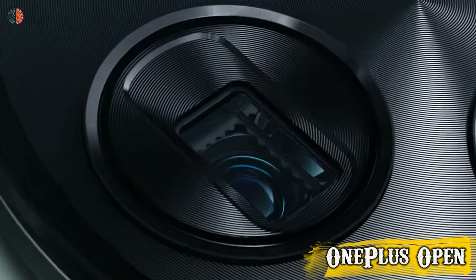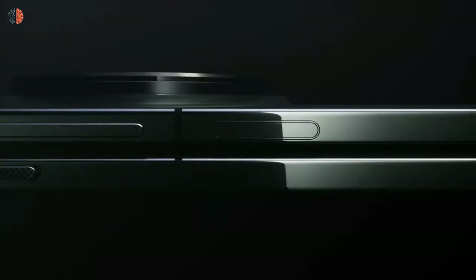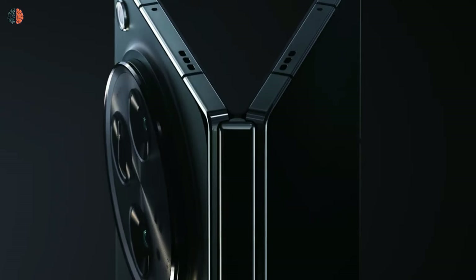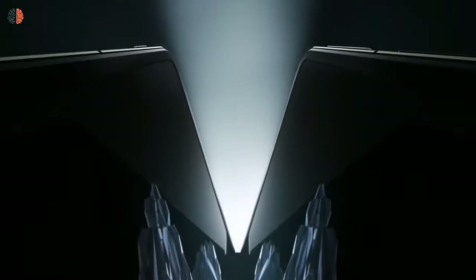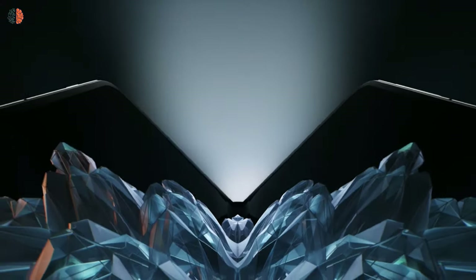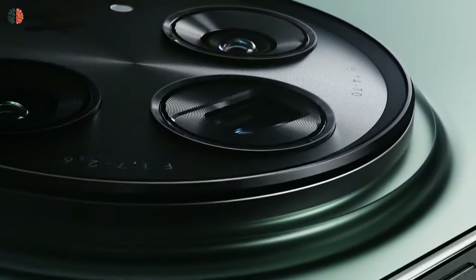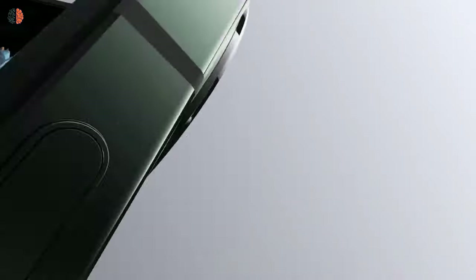Number 6, the OnePlus Open. The Open comes with a Snapdragon 8 Gen 2 processor that can run all modern graphics-intensive games without any issues. It features a large 7.82-inch AMOLED display with a 120Hz refresh rate and 2K resolution. For the outer screen, it comes with a 6.31-inch display also at 120Hz. It comes with a premium design and three cameras on the back.